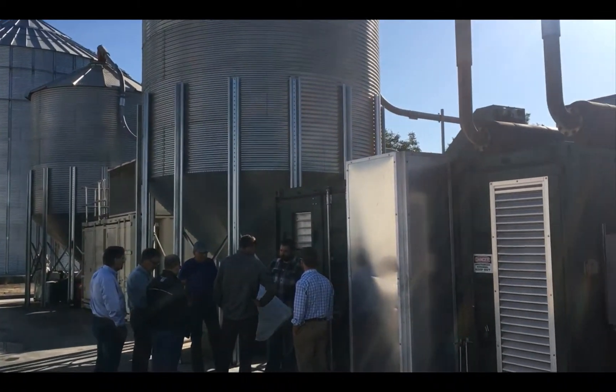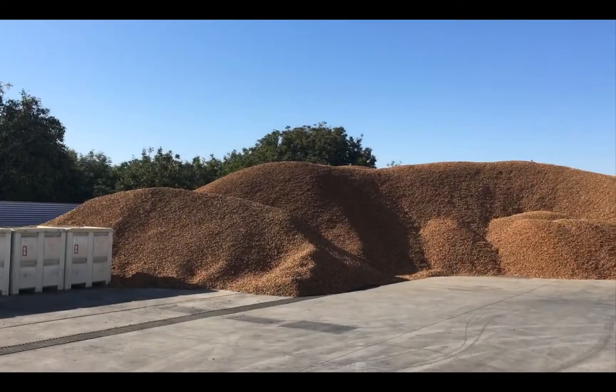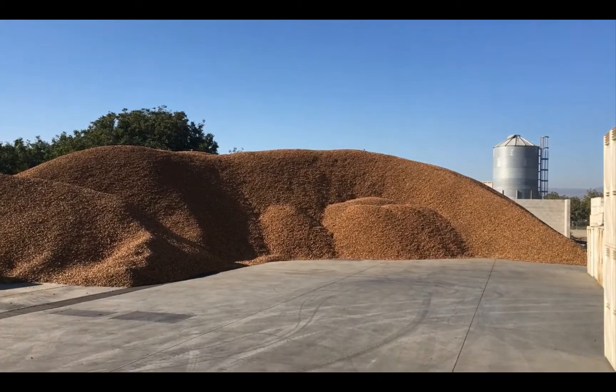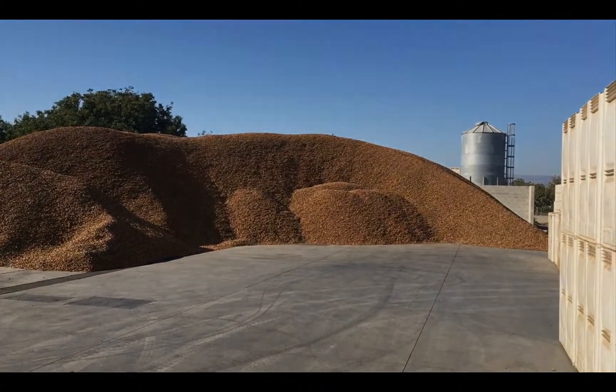Dixon Ridge Farms, located in the Sacramento Valley near the town of Winters, is the largest processor of organic walnuts in California. Early versions of the Biomax technology began operations here in 2008 using walnut shells as feedstock.